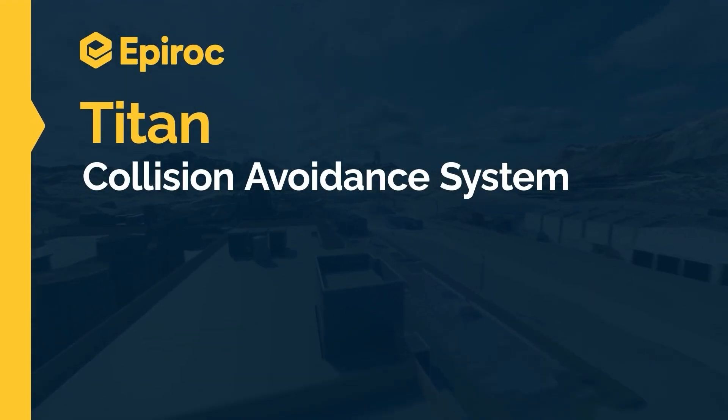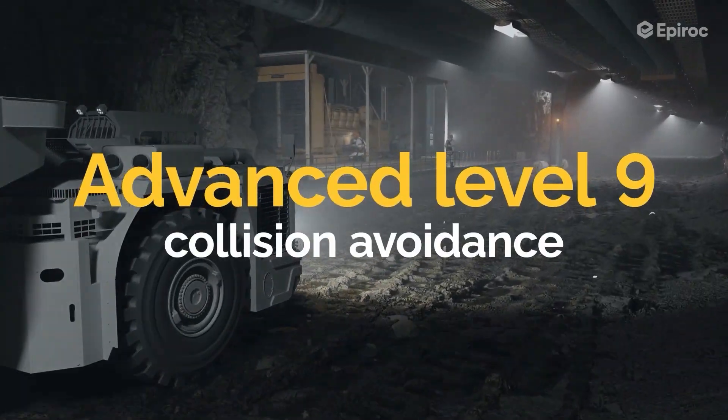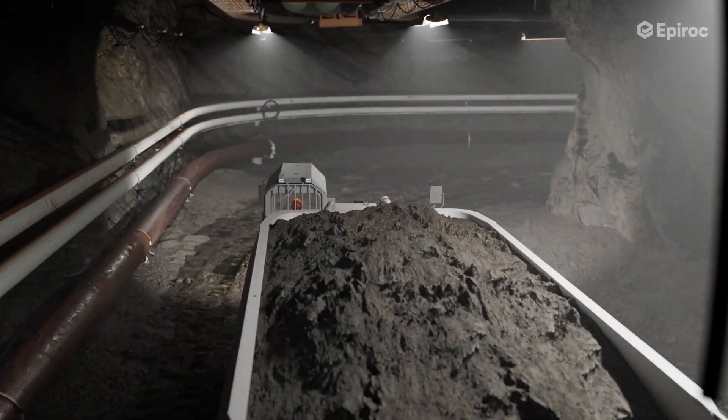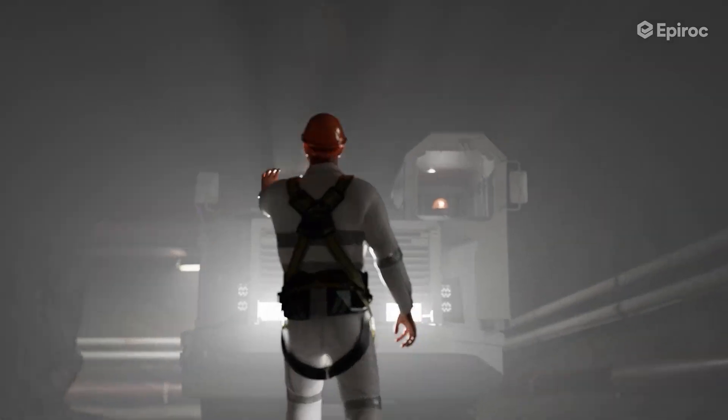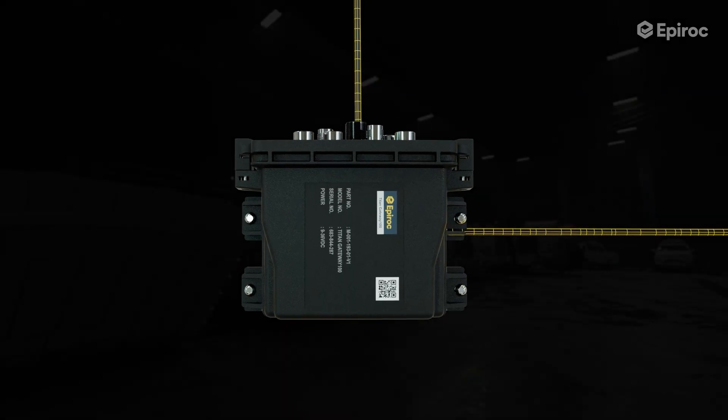Epiroctitan is a fourth-generation collision avoidance system assisting mines in implementing level 7 to 9 controls with vehicle-to-vehicle, vehicle-to-pedestrian, and vehicle-to-hazard features for surface and underground operations.